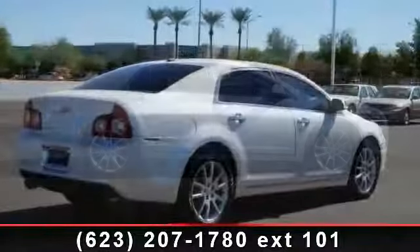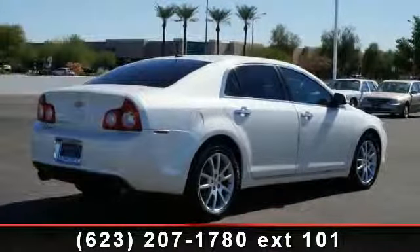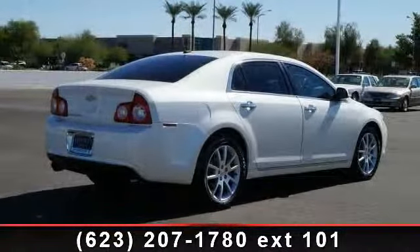This vehicle comes with a reliable six-cylinder engine, connected to a smooth shifting automatic transmission. Enjoy these notable features: